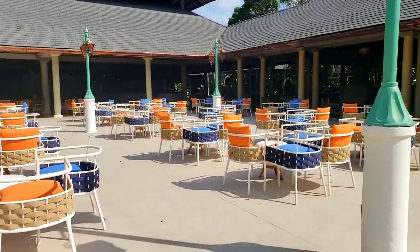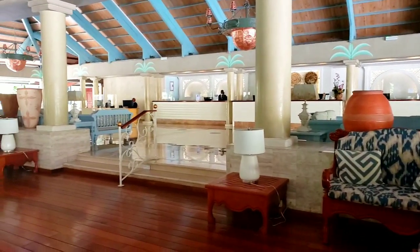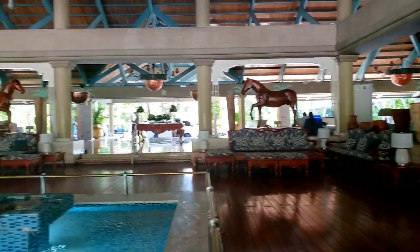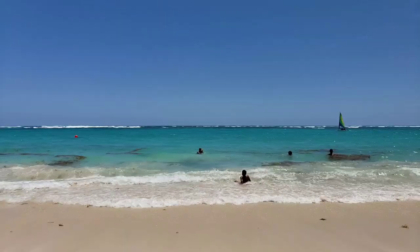By the way, guests of Iberostar Selection Bávaro can use all the facilities of Iberostar Dominicana and Punta Cana — bars, restaurants, territories, pools, etc. The casino and the disco are located in Iberostar Dominicana, so guests go there for those.